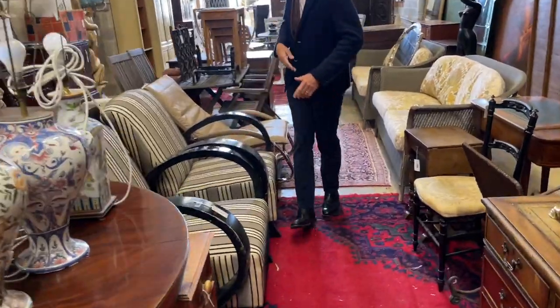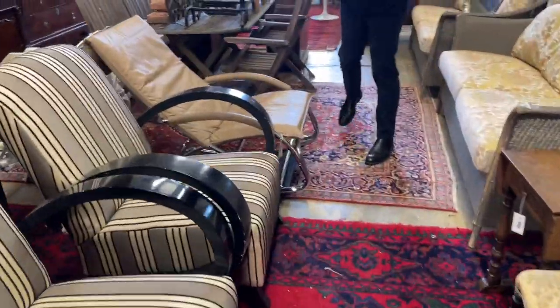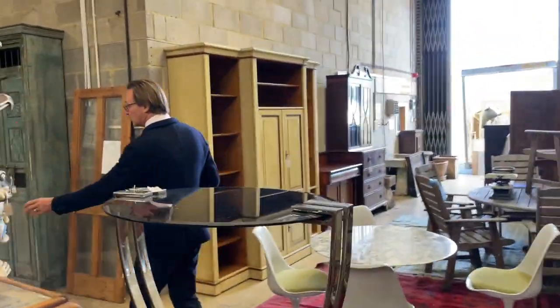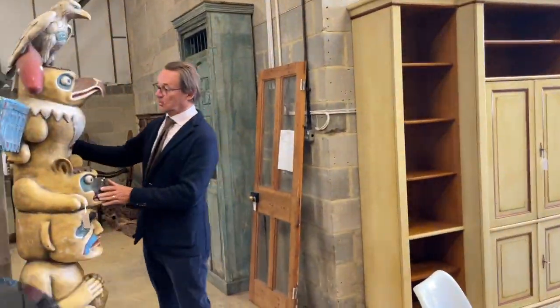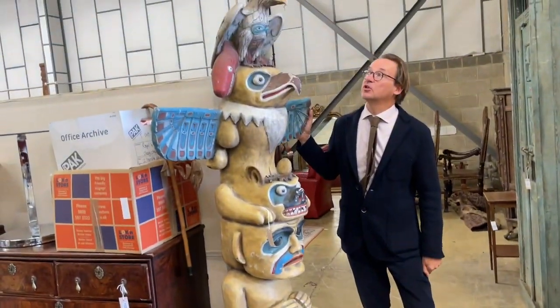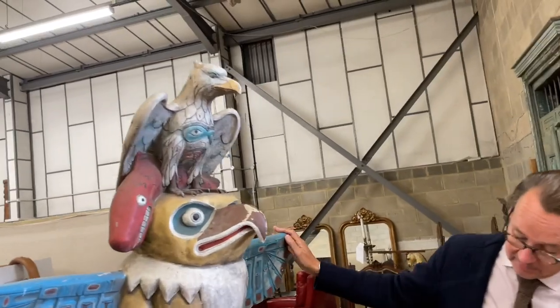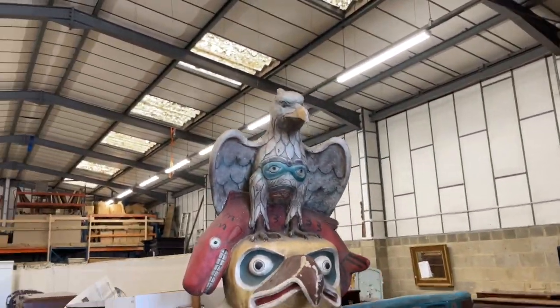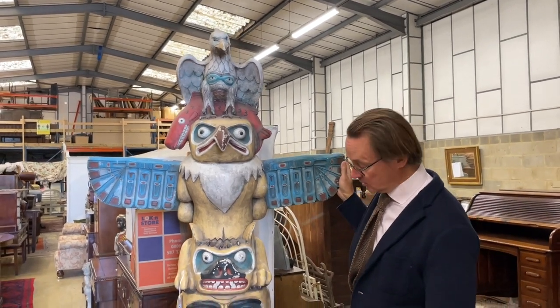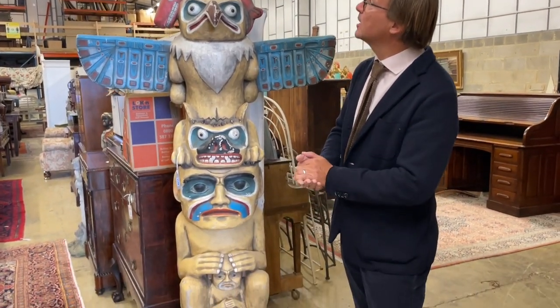We've got some funky looking armchairs. And then across the way, last but not least, over in this room, we have lot 1132 — a totem pole. Don't see too many of those, do you? No. It's painted so it feels like it's fibreglass underneath, so you could put it outside. It looks like you've got a nice hat on. Yeah, I thought you'd like that.